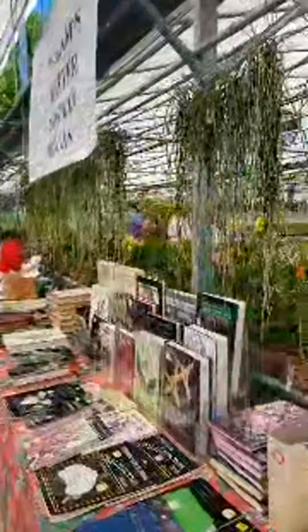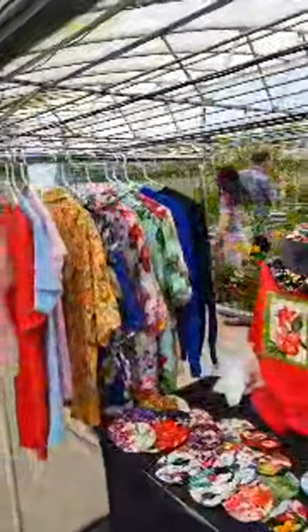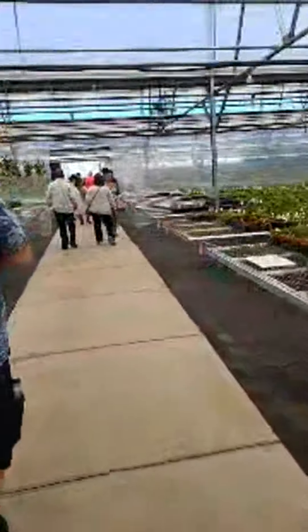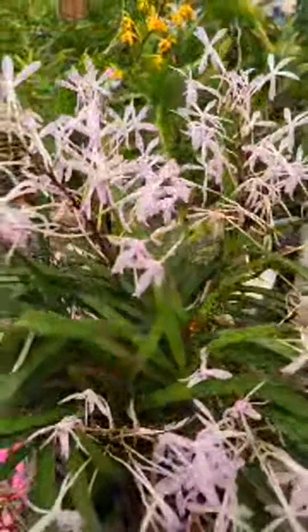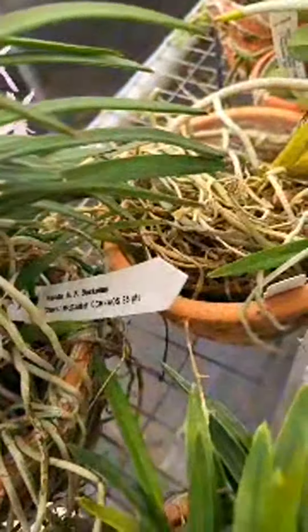If you go that way, I think we're going to hit the Vanda display, which is just their plants that are not for sale. We're going to walk by a gazillion of different Neo Phalaenopsis that are simply Vanda AF.